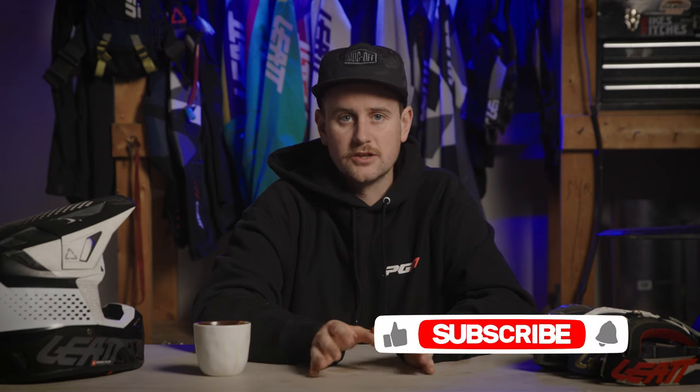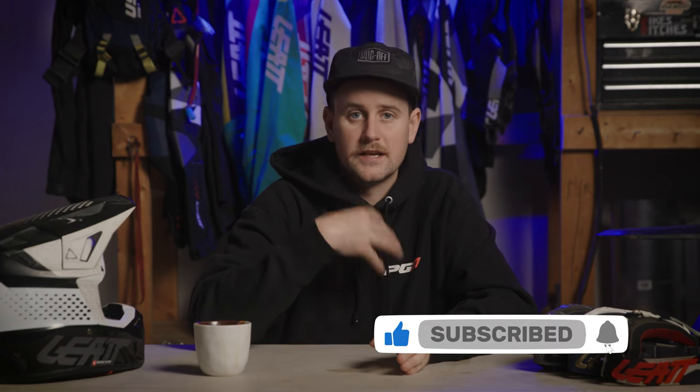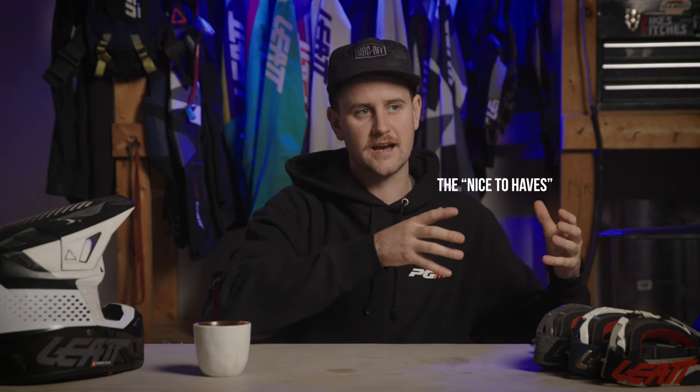Gear is probably the first place that you're going to start. You've just recently bought a new bike, and now it's time to get yourself kitted out so that you can be safe and comfortable out on the track or the trails. Everything that I talk about in this series, I want to categorize it in one of two categories: the must-haves, and then the nice-to-haves or the things that you can eventually look at picking up. We'll start with the must-haves.